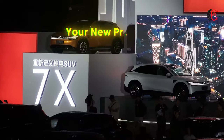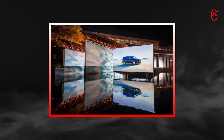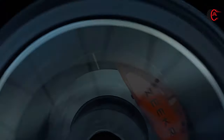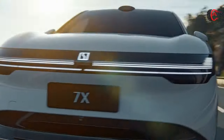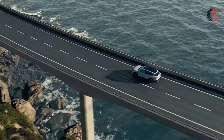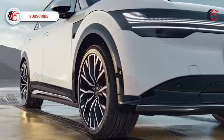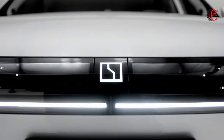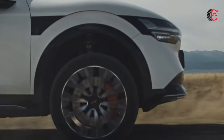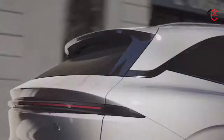Zeekr 7X, your new premium electric SUV. Zeekr is thrilled to unveil the Zeekr 7X, a cutting-edge electric SUV that is perfect for families around the world. The Zeekr 7X is a revolutionary vehicle that effortlessly combines luxury with off-road capabilities, making it ideal for both urban and adventurous environments.